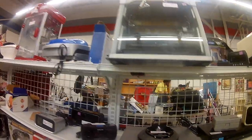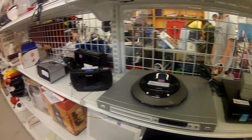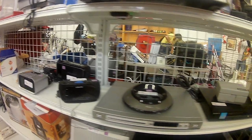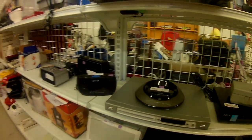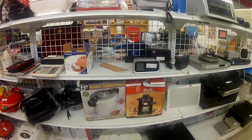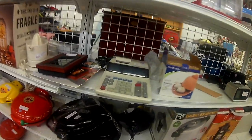I noticed Ronco rotisserie ovens. For those who remember back in the 90s, Ronco did TV infomercials selling rotisserie chicken makers — the host would have like 20 of them going on set. They had about two of these here, priced really well, and some of these items do go well on eBay. But they needed more cleaning and I just don't have the time to scrub these units clean to make a few bucks, so I passed.